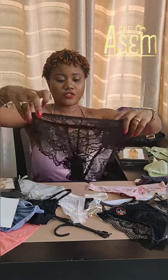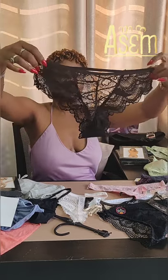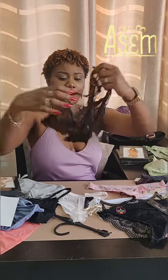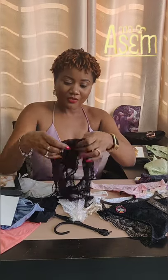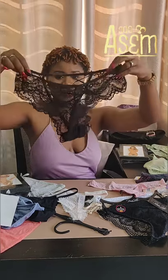Then we have crotchless panties — it's a panty with no crotch, so it's good for easy access. This one is actually a bikini panty — or it looks more like a hipster — but the fun part is the crotch is open, so you don't even have to take it off for penetration. This is a crotchless panty.